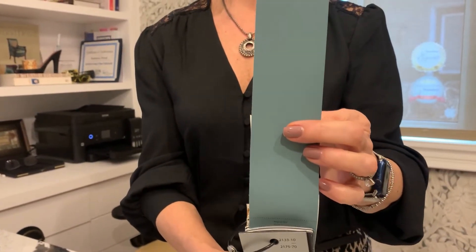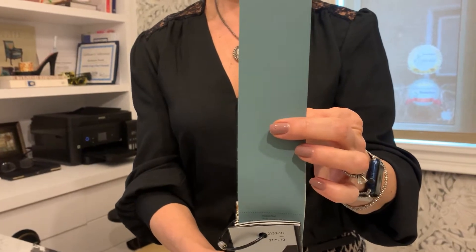Benjamin Moore's color of the year is this beautiful Aegean teal. It is comforting, it is warm, there are all kinds of colors. They've paired it with this nice gray cashmere — very, very soft, a little bit of a punch of color. So that's Benjamin Moore.